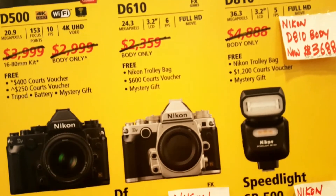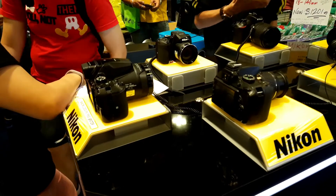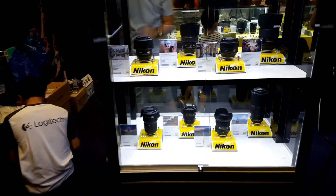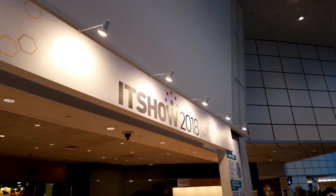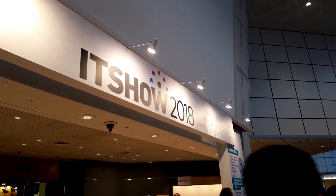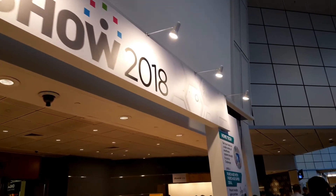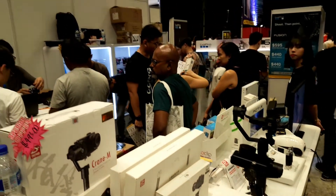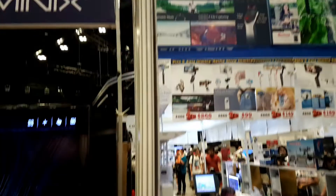We also have the Nikon stall. If you are into DSLRs, this might be for you, but the price range is of course higher. The fifth level has other stalls selling phones and camera stabilizers ranging from $170 to $600.